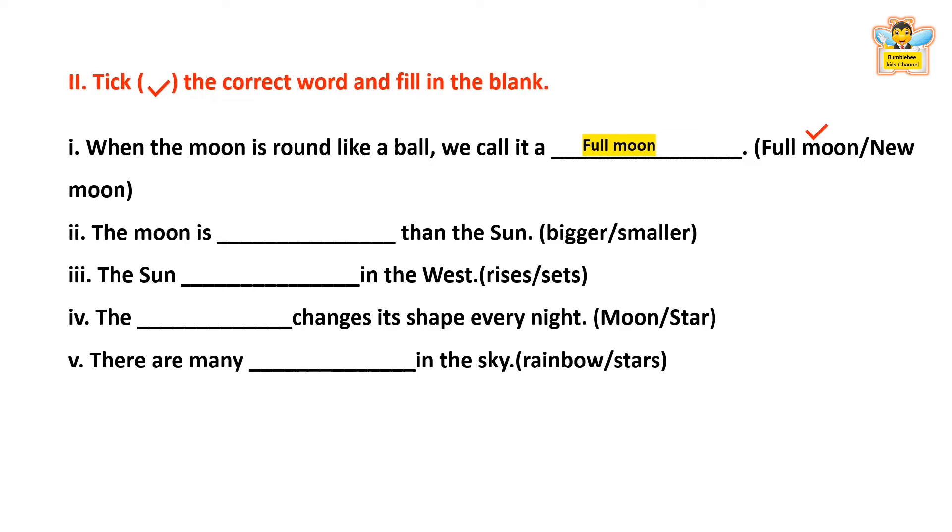The moon is ___ than the sun — bigger or smaller? The answer is Smaller. The moon is smaller than the sun. The sun ___ in the west — rises or sets? The answer is Sets. The sun sets in the west.